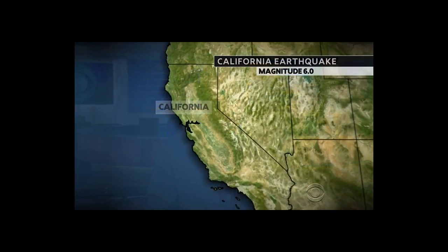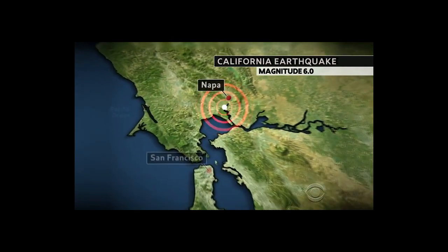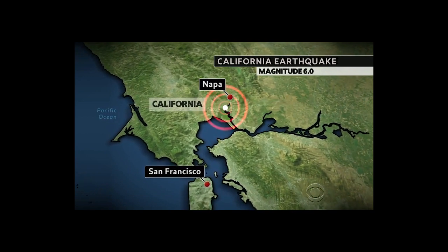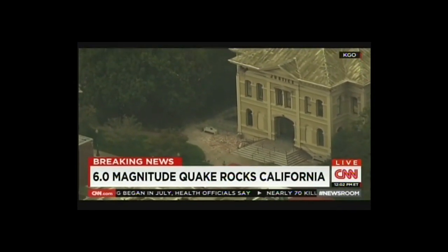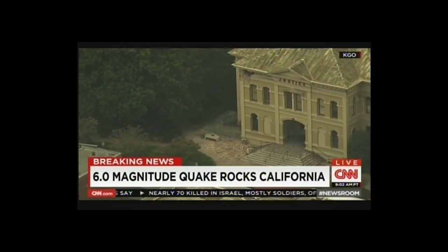We begin tonight with the most powerful earthquake to hit California's Bay Area in a quarter century. It was well before dawn when a quake measuring 6.1, centered 33 miles northeast of San Francisco, shook Napa, Sonoma, and Solano counties. The quake struck right in the heart of a city that prides itself as one of the most pristine, sought-after destinations in all of California.